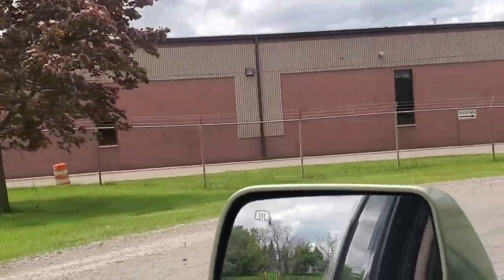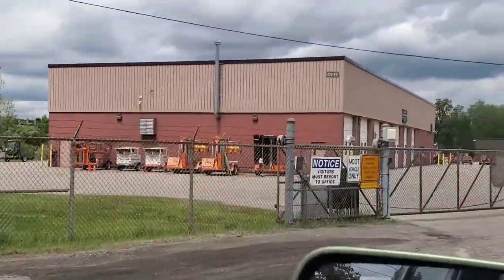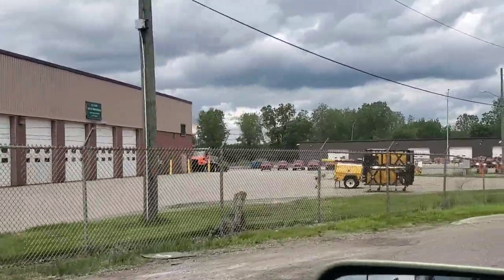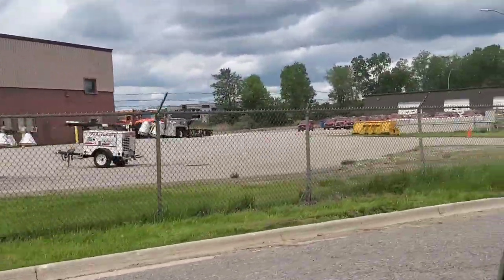There are two buildings back here that were part of the compound, and I can't remember which one was built first. I believe the second one back here was built after the State Highway Department took over, but I'm kind of sketchy on my memory of that.